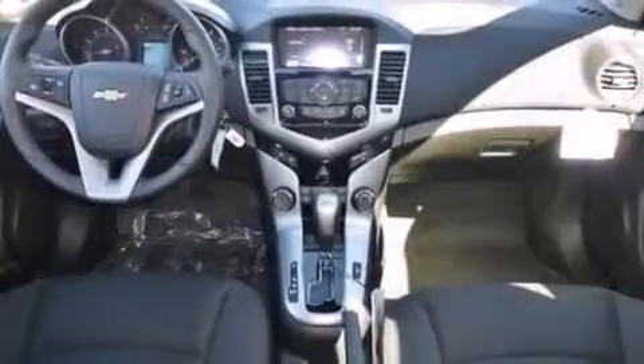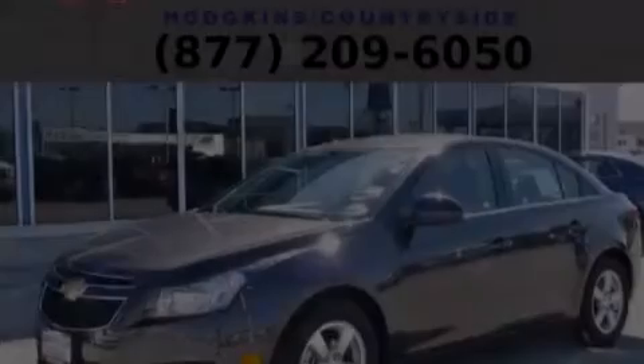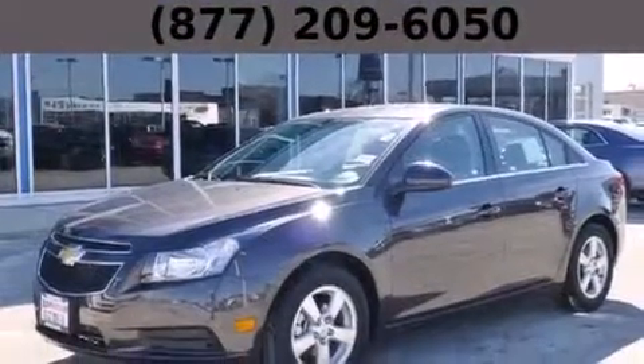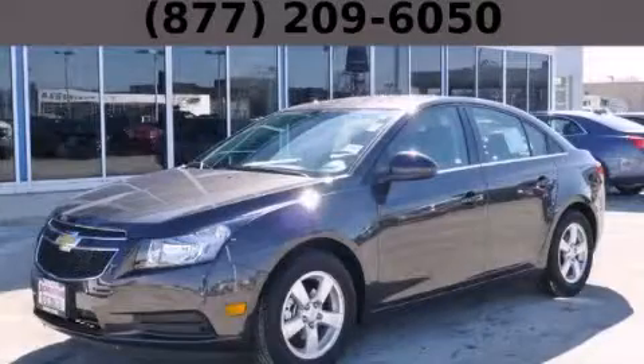With an EPA estimated rating of 38 miles per gallon on the highway, fuel efficiency is still high on the list of priorities. Contact us today and schedule your opportunity to see this vehicle in person.